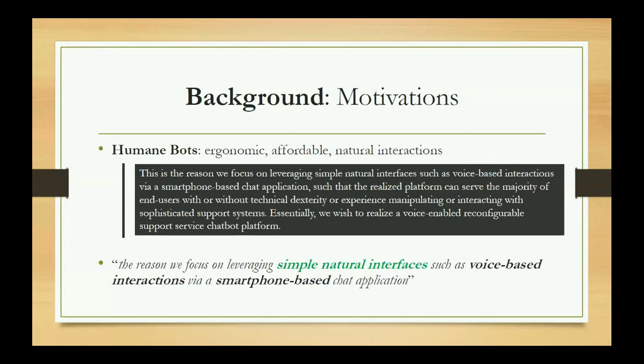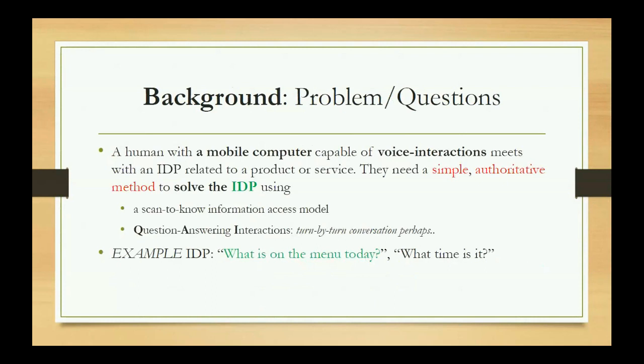Another motivation is the need for humane bots — virtual assistants that are economical to interact with, affordable, and allow for natural interactions where people feel comfortable using them, especially in contexts of companionship, psychological support, or general product and service support. This is one reason why we focus on natural interfaces such as voice-based interactions, specifically smartphone-based chat applications.